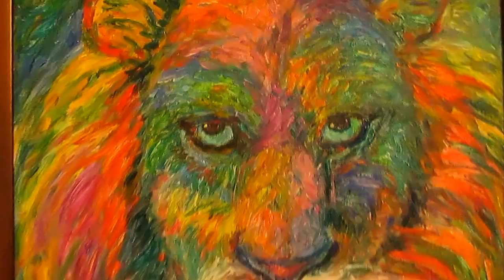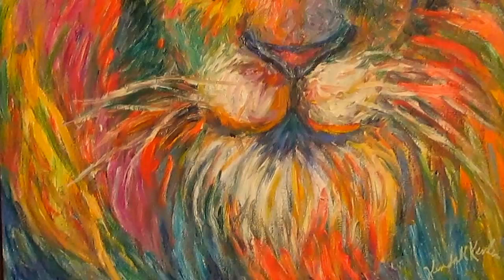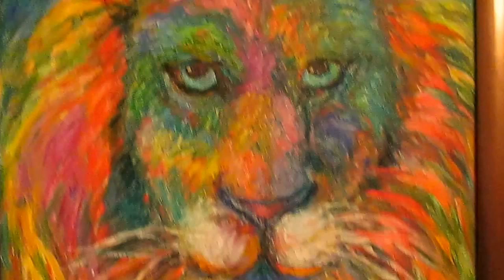And this is the one that is on special for the month of August. This is Lion Explosion. I showed this one in the other video. If you go to kendall-kessler.fineartamerica.com you can get a large canvas print of this painting at a greatly reduced price.